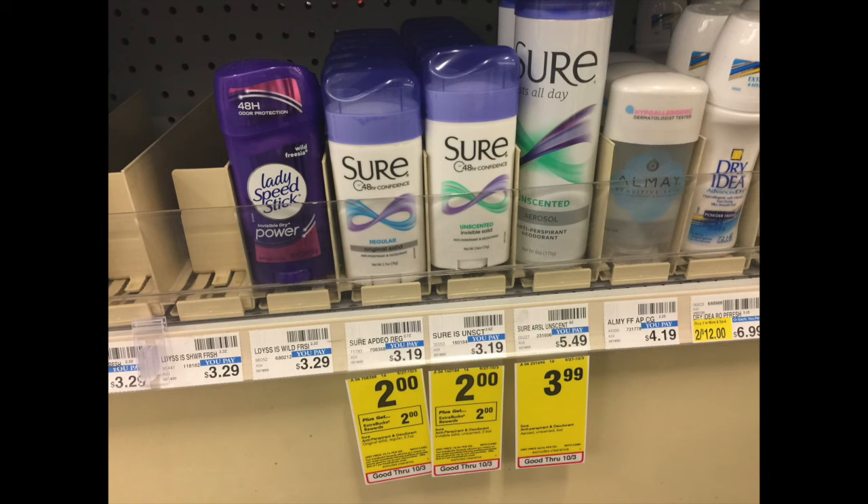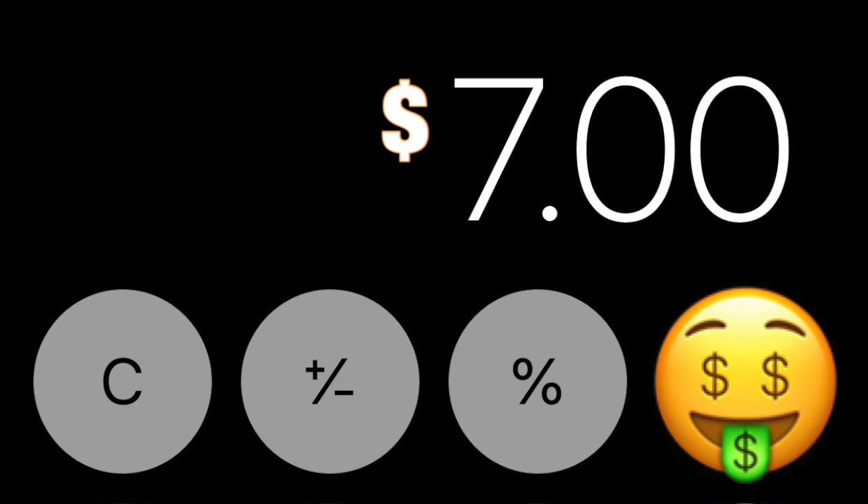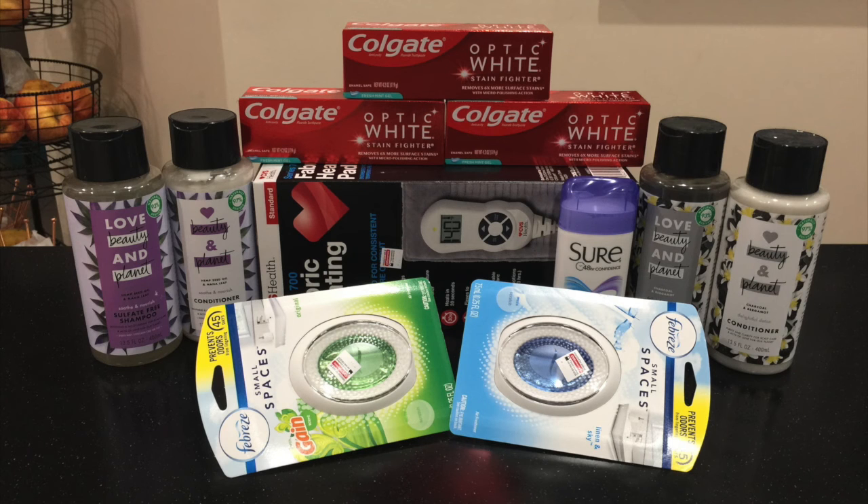I got a $2 Extra Buck that was expiring in a couple of days, so I used it on another product and got back a $2 Extra Buck, making that product absolutely free. Through all my coupons and Extra Bucks, and a $3 beauty reward coming back, my total for today was just $7. I'm super excited — this was a great deal and I'm looking forward to next week. Thanks for watching, and I look forward to seeing you guys!